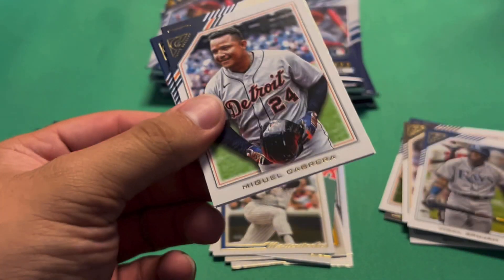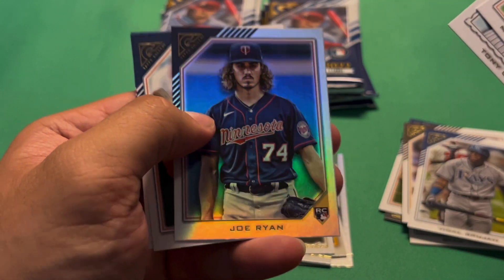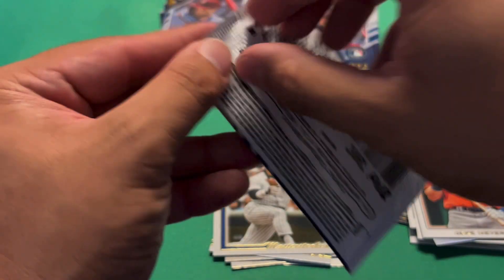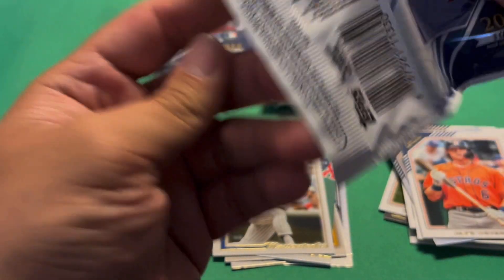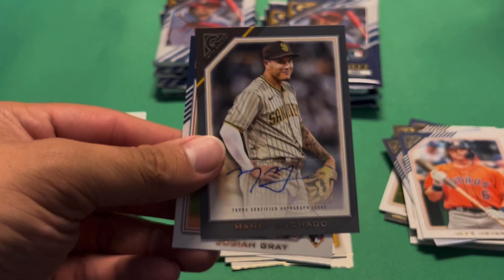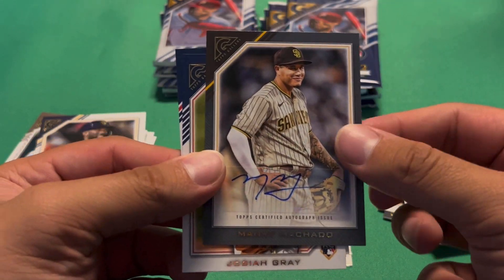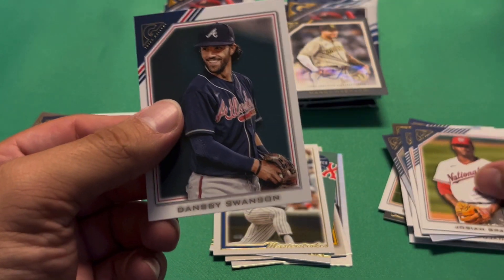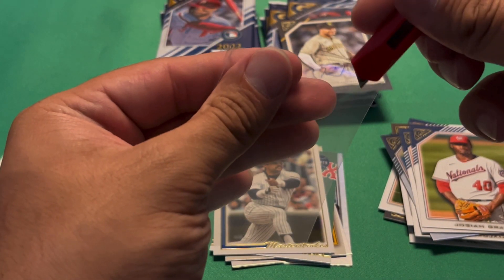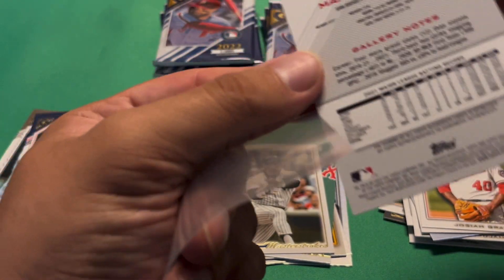Still waiting on both of our autographs. We have Miggy, Tony Gonsolin, Joe Ryan rainbow foil rookie — not bad — Jake Meyers rookie, and Clayton Kershaw base. Andrew McCutchen, Bo Jackson, oh — Manny Machado autograph! Okay, that's not bad at all, definitely one of the top players in the league, one of the top third basemen. Josiah Gray rookie and Dansby Swanson — was not expecting that auto.